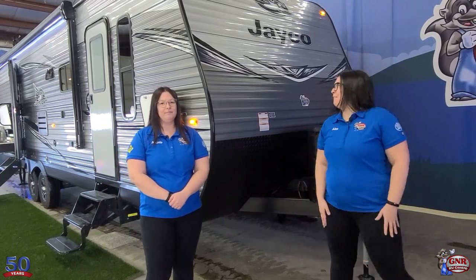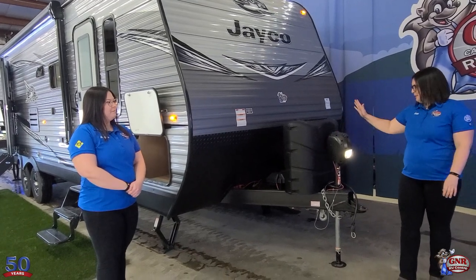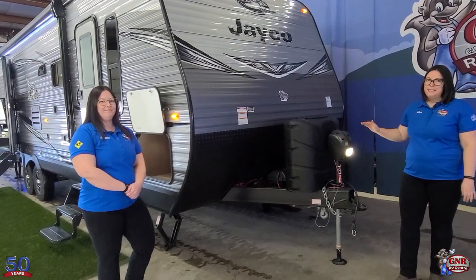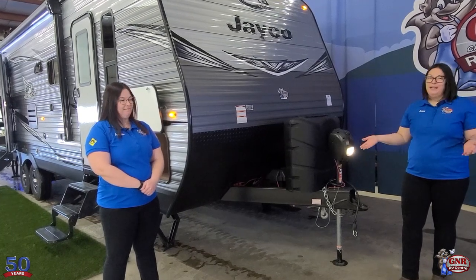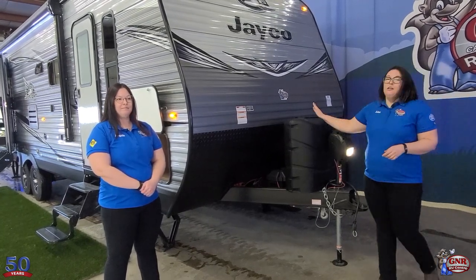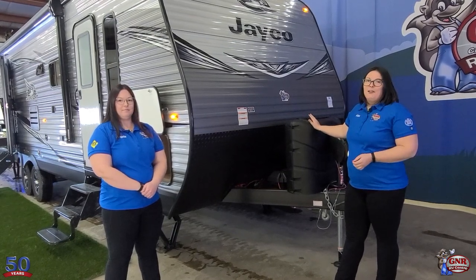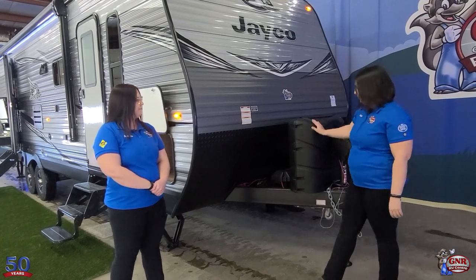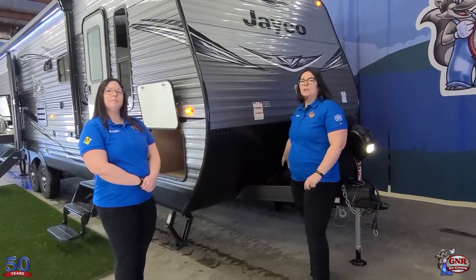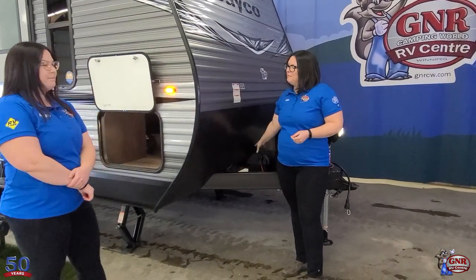Starting with some features and benefits: right on the front we have a power tongue jack, so with just a click of a button you can move it up and down. It does have an LED light on the front so if you're hooking up at night you can see what you're doing. There are two 30-pound propane tanks with a hard cover to keep them nice and clean. GNR will always provide their customers a brand new deep cycle battery at the front with a cover.